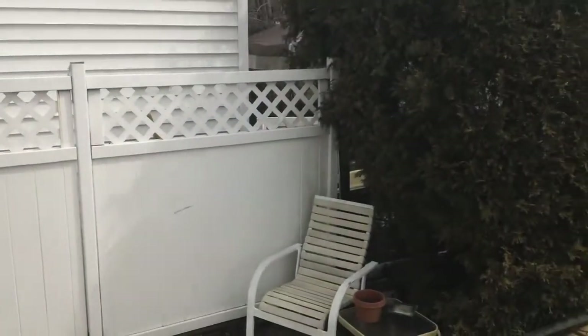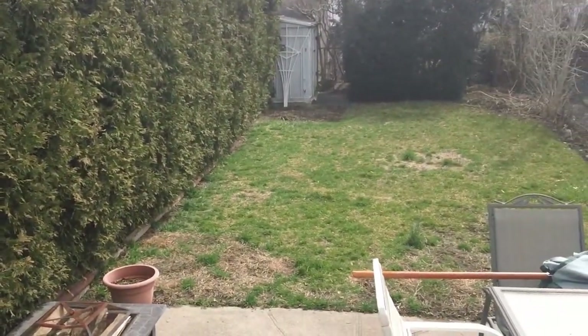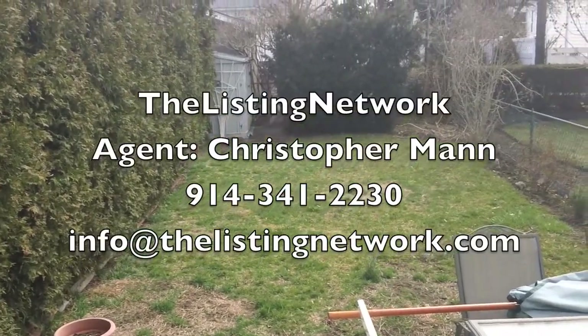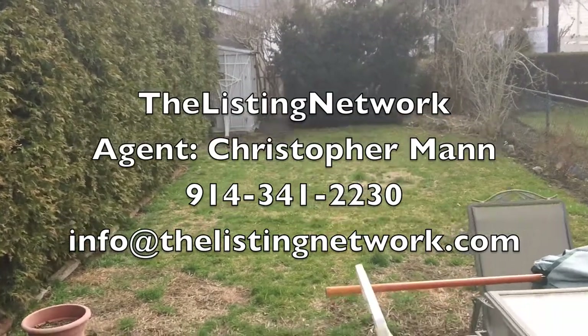This property also provides a backyard for entertaining or just hanging out. If you have any questions or would like to take a look at this home in person, you can call The Listing Network at 914-341-2230, or you can always email info@thelistingnetwork.com.